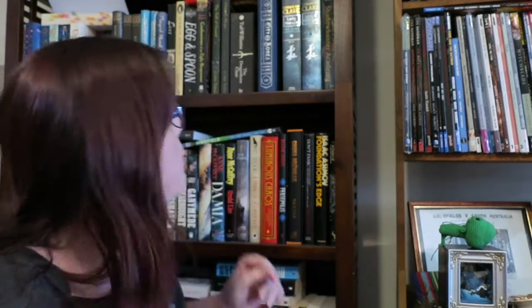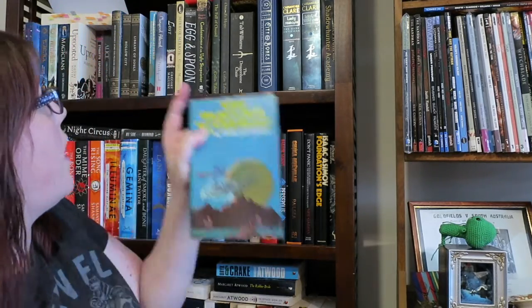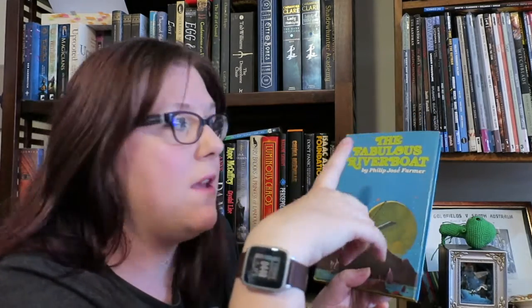Find a teal or turquoise coloured book. I'm always bad with telling those two apart, but I think that's what the colour's meant to be, and that's The Fabulous Riverboat by Philip José Farmer.